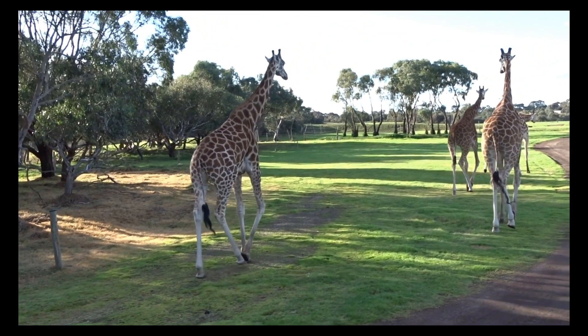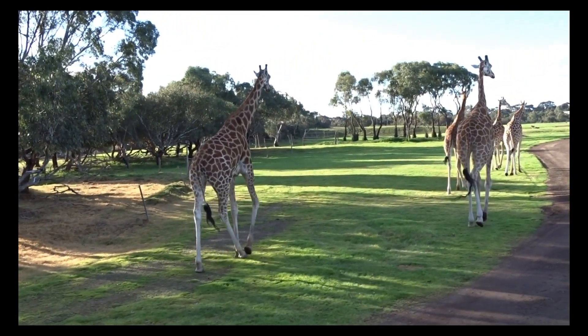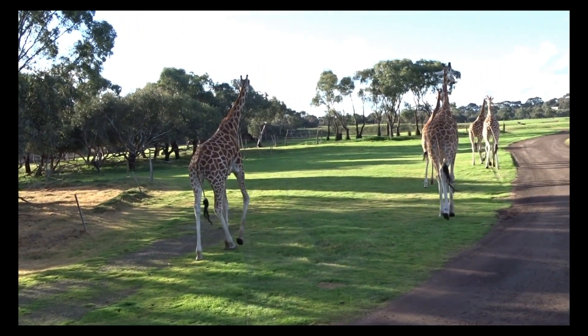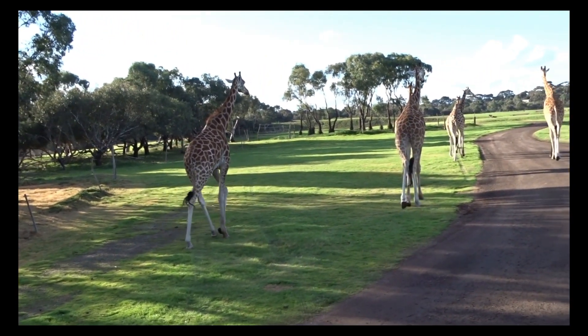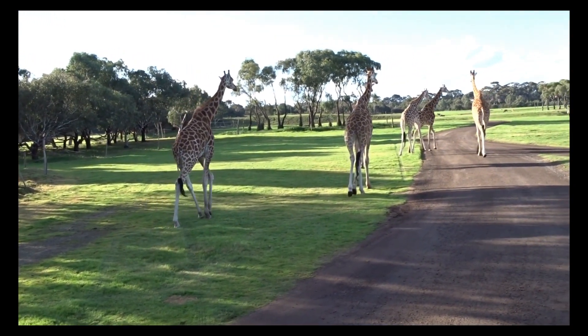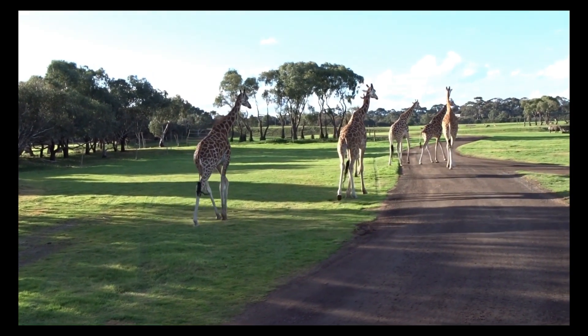Giraffes are herbivores, primarily feeding on leaves, flowers, and fruits from tall trees. Their long necks and tongues, which can be up to 45 centimeters or 18 inches, allow them to reach high branches. They are social animals that live in loose groups called towers, which typically consist of females and their offspring.